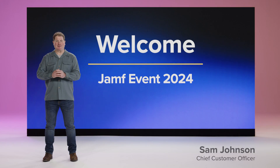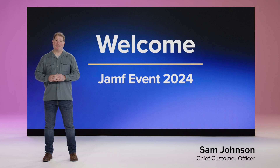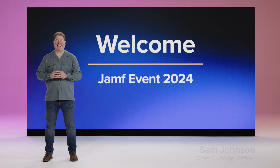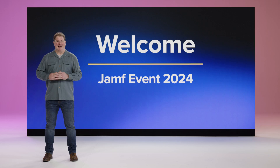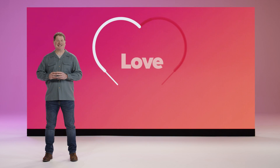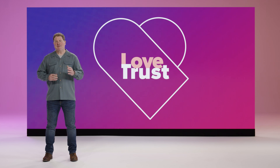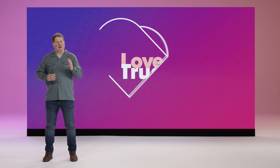Hello, and welcome to the Jamf update for our commercial audience. This event marks the halfway point to JNUC, the industry's largest gathering of Apple IT and security admins. We're excited to show you how Jamf can help you be more successful with Apple at Work. At JNUC last fall, we talked about trusted access, which is Jamf's vision of a zero-trust experience that users love and organizations trust. Today, we're going to explore an important step on the journey to making your access more trusted.